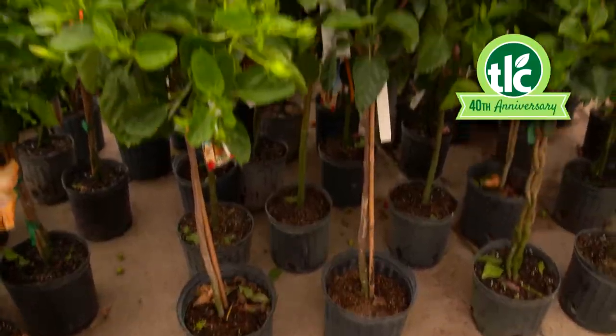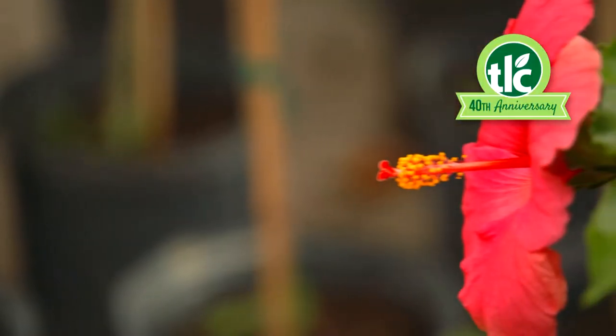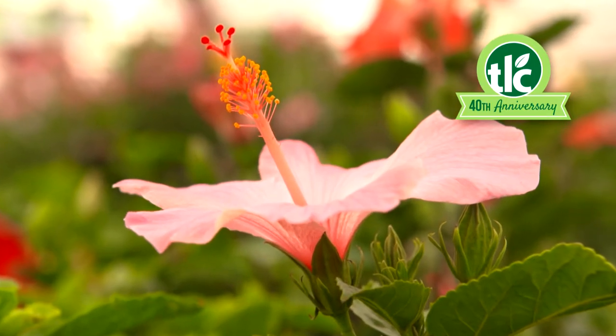Check out these hibiscus trees. They're a perfect way to add height to your patio or pool deck. These Oklahoma summer-loving tropicals deliver a festive pop of color with every brilliant bloom.